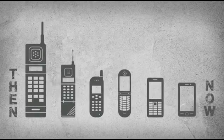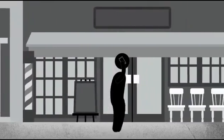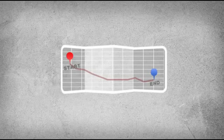Cell phones have come a long way over the years. Today we carry one with us everywhere we go. We use them to communicate, as maps, and for half a million applications that make our lives easier.